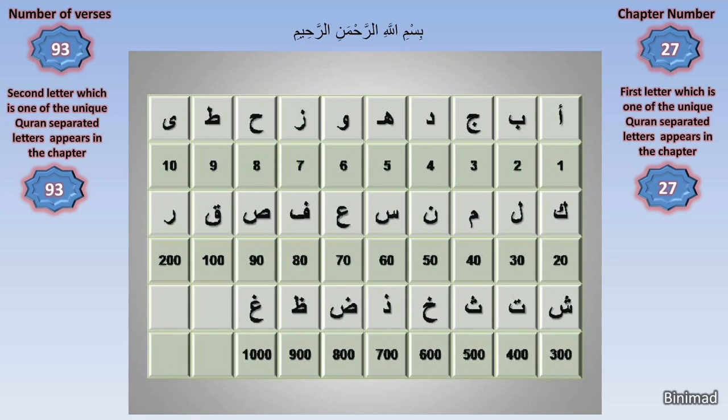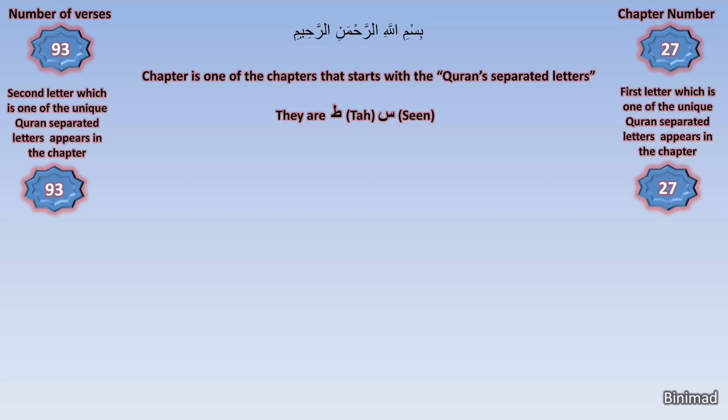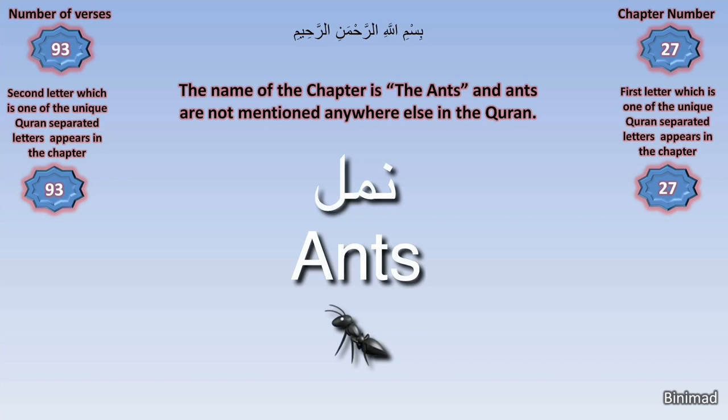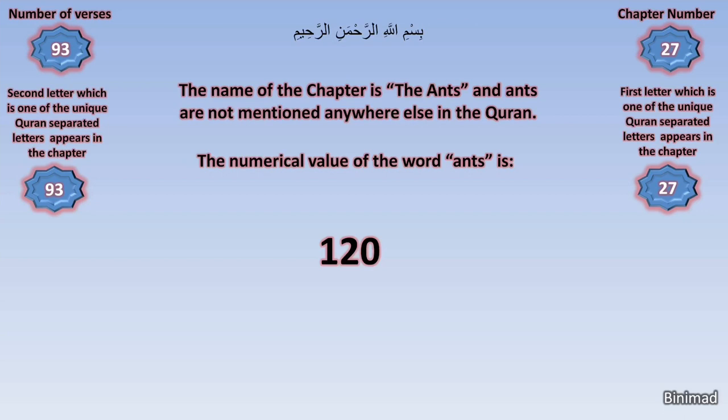In Arabic, each letter has a numerical value, as seen in this chart, and this goes back to well over 16 centuries before Islam. With this system, we find the numerical values of words and phrases. The name of the chapter is The Ants, and ants are not mentioned anywhere else in the Quran. This alone makes it unique enough, and so we look at the mathematical value of the word ants — naml in Arabic — and it turns out to be 120.